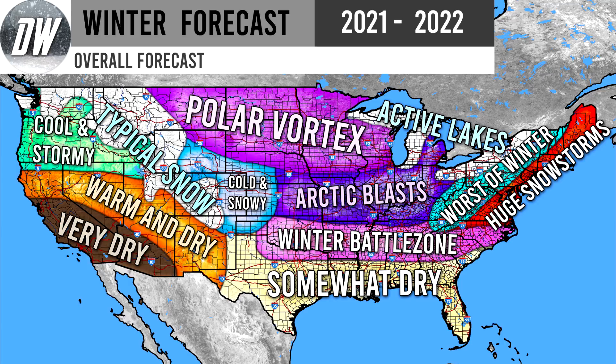Now for the overall forecast. Cool and stormy up there in the Northwest. Typical snow for the Rockies — they're going to see their typical monumental amount of snowfall in the Rockies and surrounding mountain ranges regardless. Warm and dry for the southwest, and very dry for even further into the southwest — nearly no precipitation for this region during La Niña. Cold and snowy just to the east of the Rockies in areas like Colorado, Wyoming, Nebraska, Kansas, Oklahoma, Texas, and even a little bit of New Mexico. That trough is going to head in there, and those areas could have near normal to very slightly above normal precipitation — leading to a pretty active snowfall year.